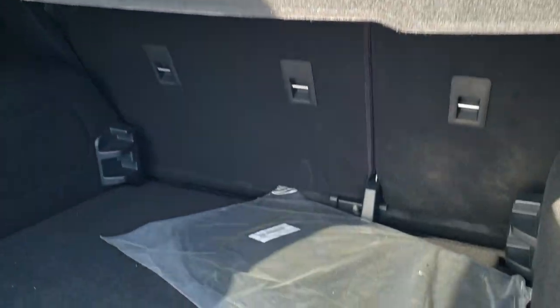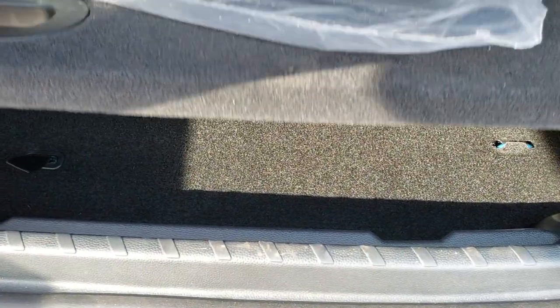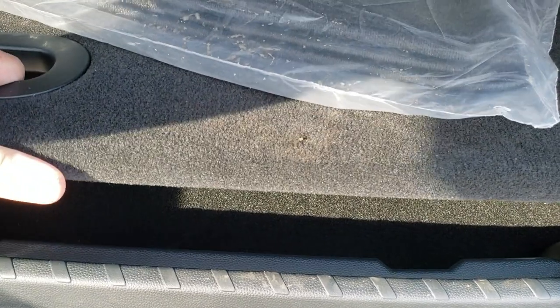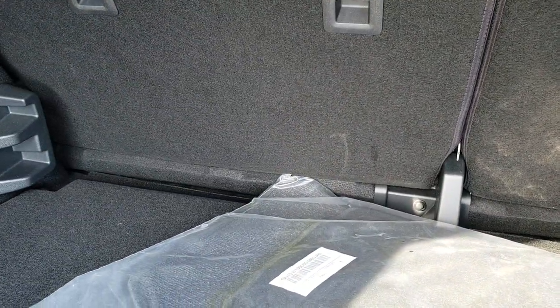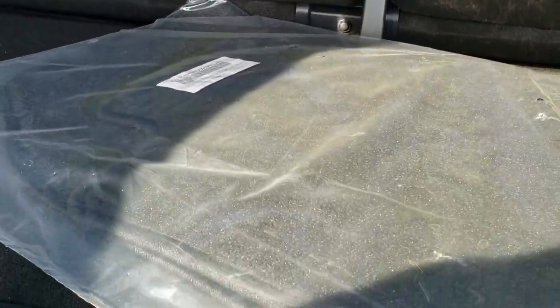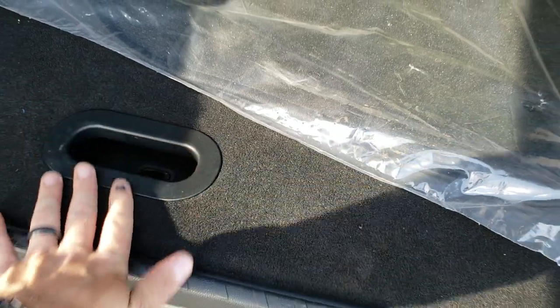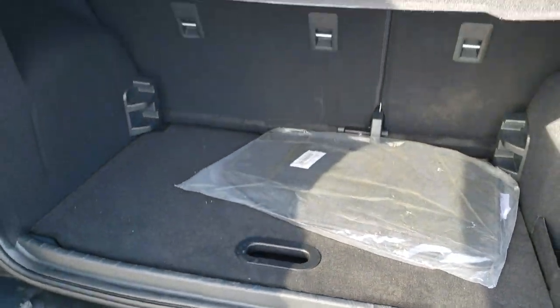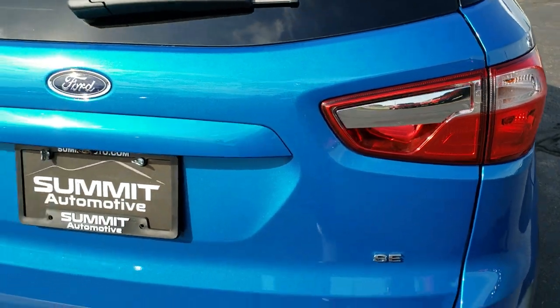You have the sunshade in here and we have the factory floor mats back here as well. This piece comes out and you can put it at different levels depending on what height you want. And I believe under here is going to be your tire inflator kit. Those seats do fold down, which we'll check out in a little bit. That gate shuts nice and easily.